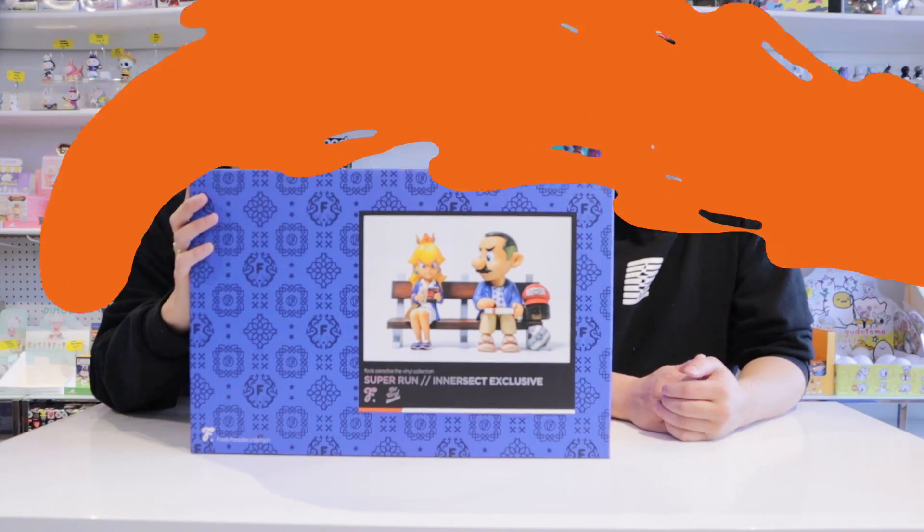Hey everybody, welcome back to the wonderful world of Mind's Eye. On today's episode, the Super Run Intersect Exclusive from Fool's Paradise is going to get unboxed. We are checking out a super huge art piece from the folks over at Fool's Paradise.